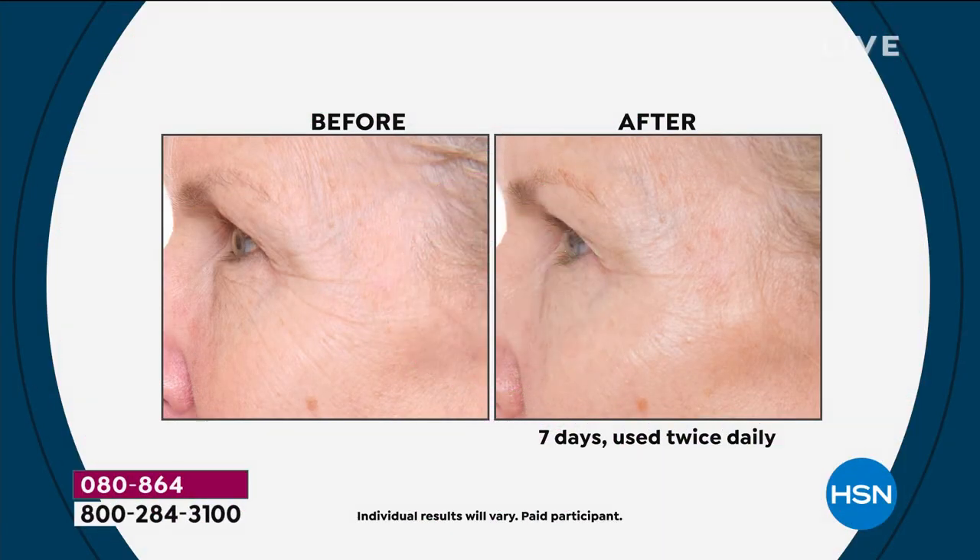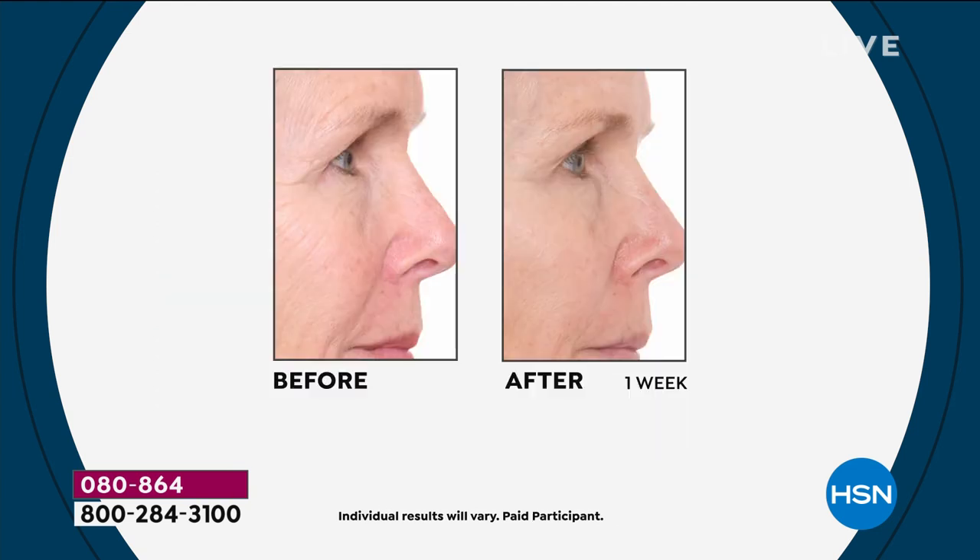You've waited for it, you've asked about it, and now is the moment. It is Pry's number one top-selling wrinkle-fighting 24 Karat Gold Caviar Serum — the types of results you're looking at on your screen right now. In seven days, a noticeable measurable difference. Say goodbye to those wrinkles.